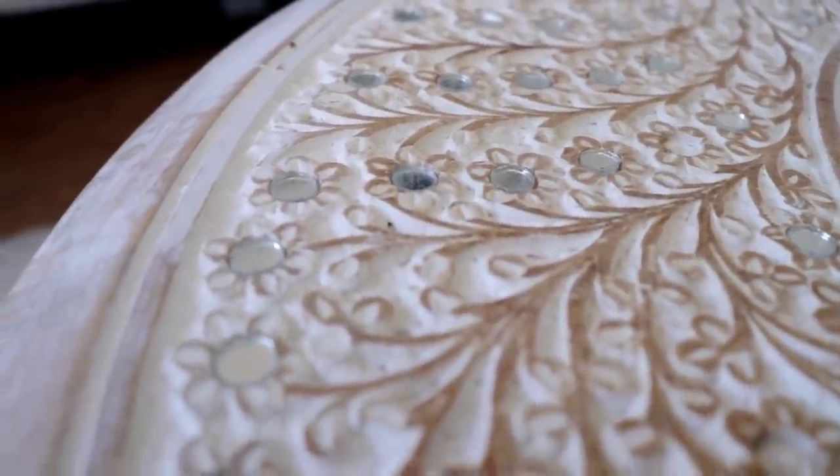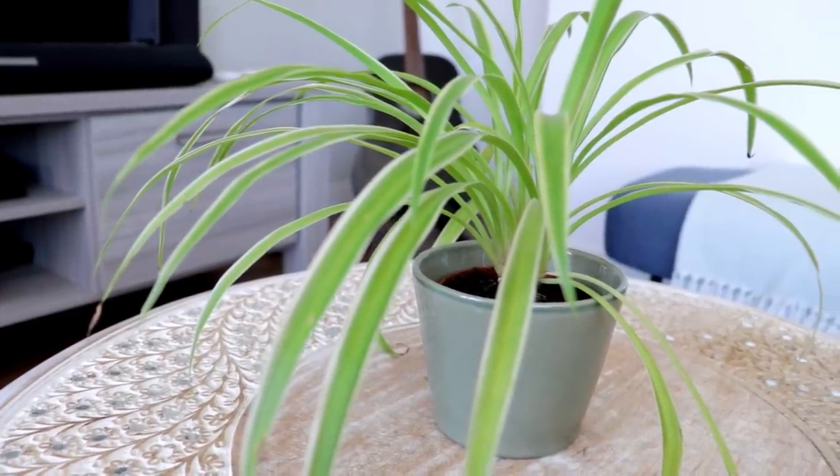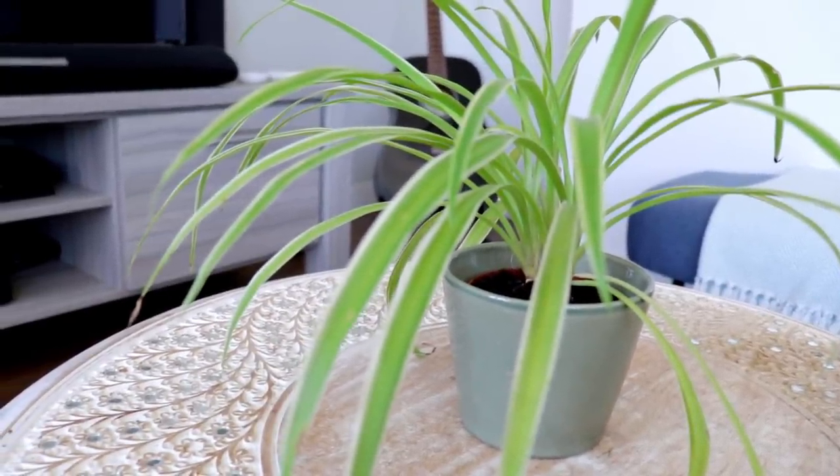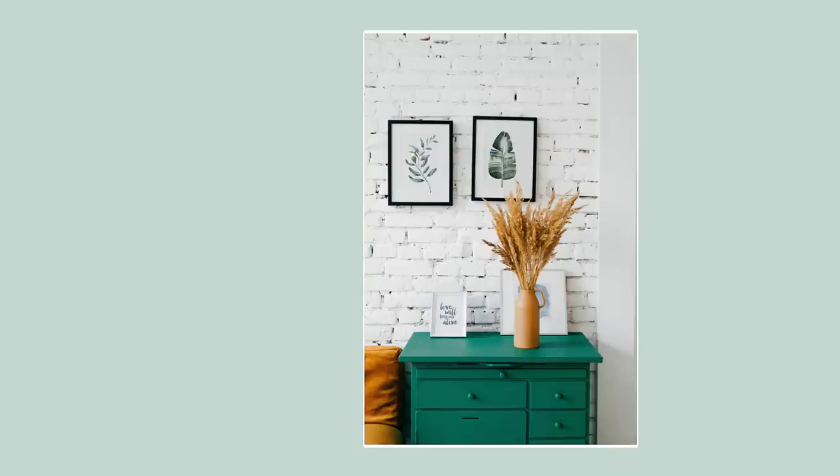I'm a big fan of using natural materials in your home, or at least materials that look natural. Something about wood feels so calming, like you're in nature. I love combining lighter colors with wood, and I also love bamboo, cotton, and linens. I also really like brick or concrete. I'm vegan, so I personally wouldn't use leather or wool, but there are a lot of other great options.